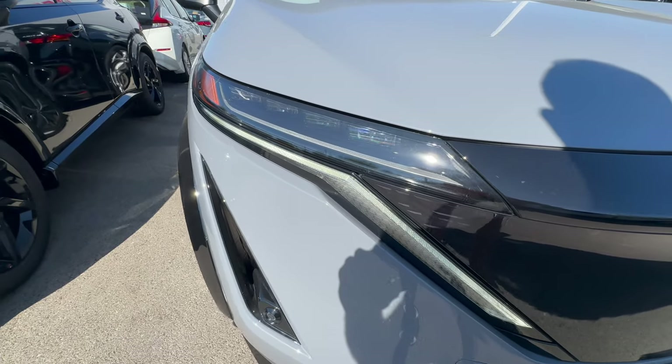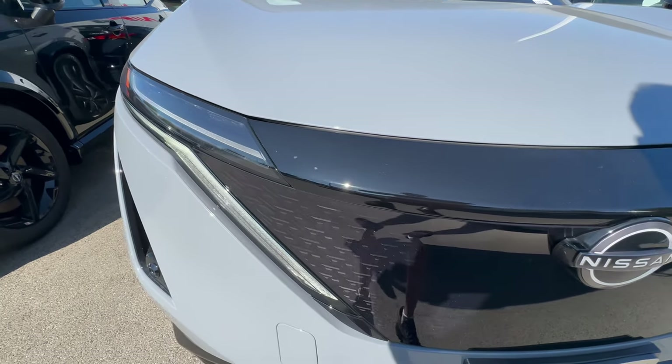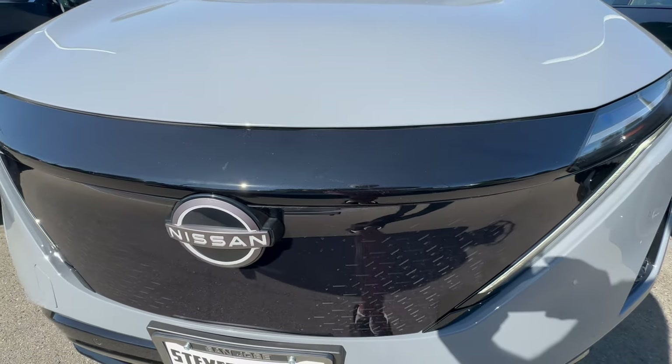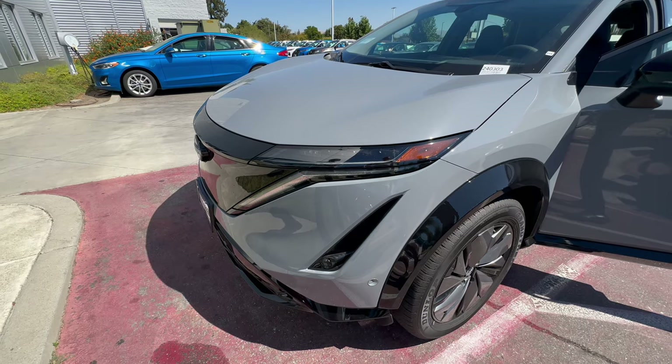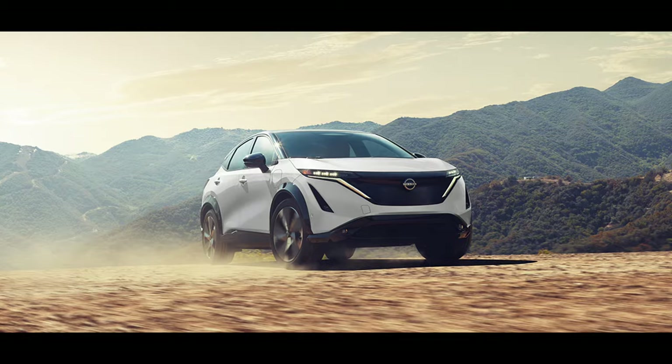In the front, the Ariya sports multi-module LED headlights, a very distinct grille, and a clear surface section that resembles a grille element. It has fog lights below and the Nissan logo in the center that illuminates. The turn signals wrap around the front portion, which is a very interesting design. The whole section is covered by a short hood.